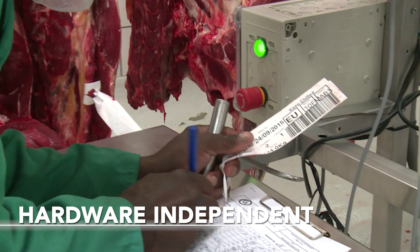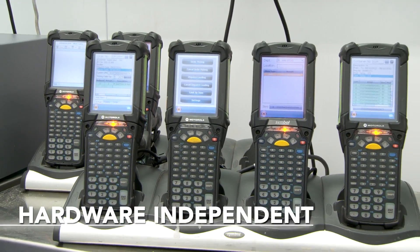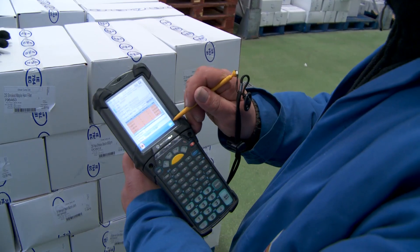Given Emidex are hardware independent, it means that MECO can continue to source hardware from their local market supplier. We were also able to reuse some of their existing hardware like printers and scales, again saving cost.